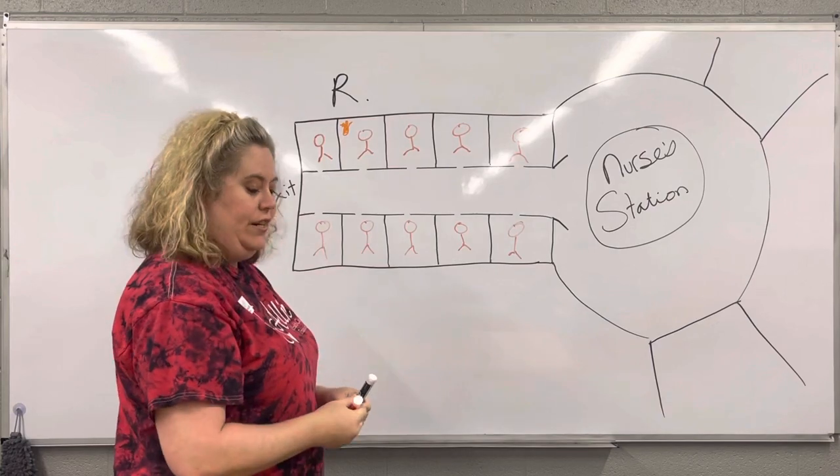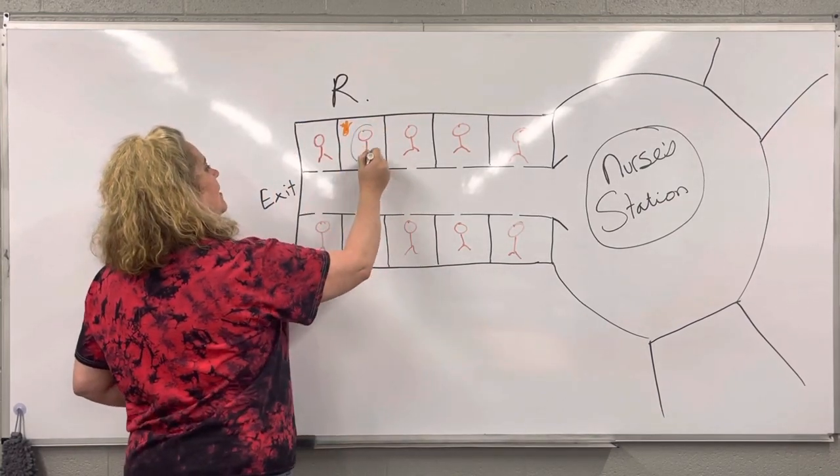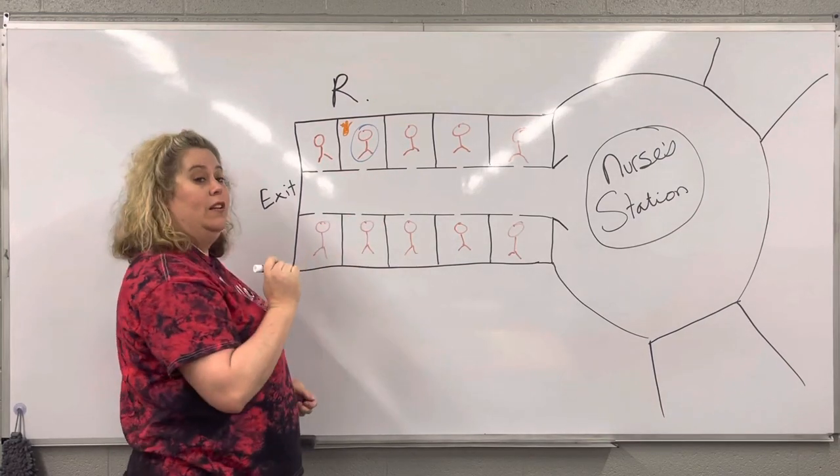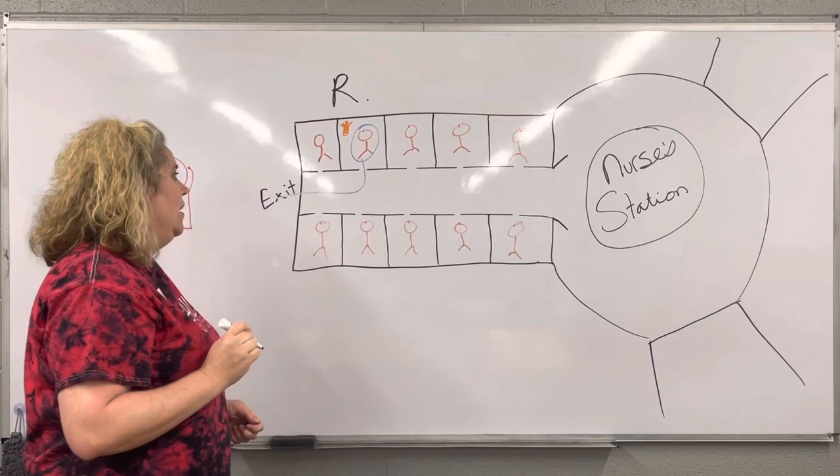So you're going to R — you're going to rescue Estelle. You're going to take Estelle out of the room and take her to the closest exit, right here. So she goes on out.